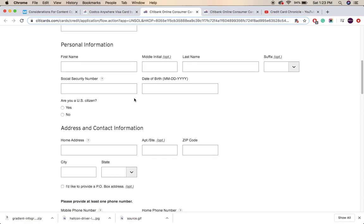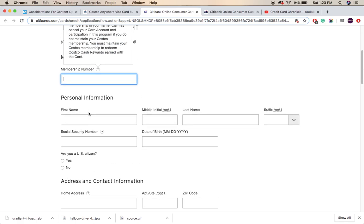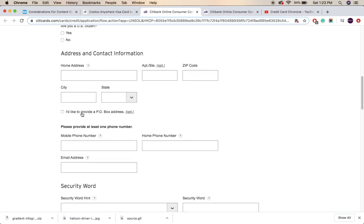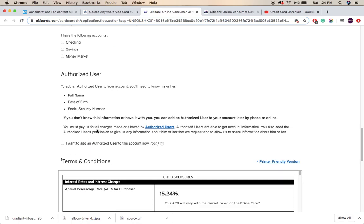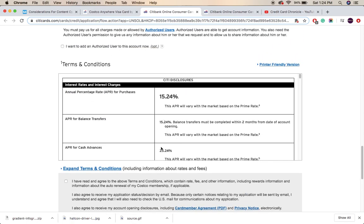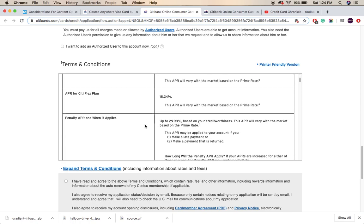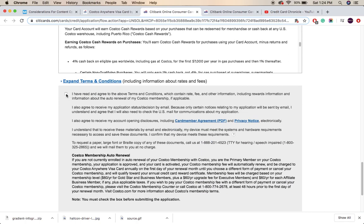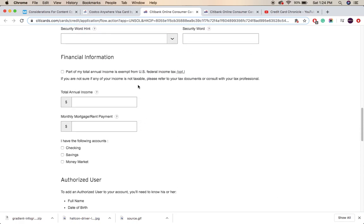Don't skip this video — I'll be explaining each and everything in detail. To apply, you need to give all the information it asks for: personal information, membership number, your address for delivery, your security information, and your income. You can read the details about bank terms and the APR for cash advance. Fill in the checkbox, agree, and submit. If your credit score and bank statement are good, the bank will provide you with this credit card.